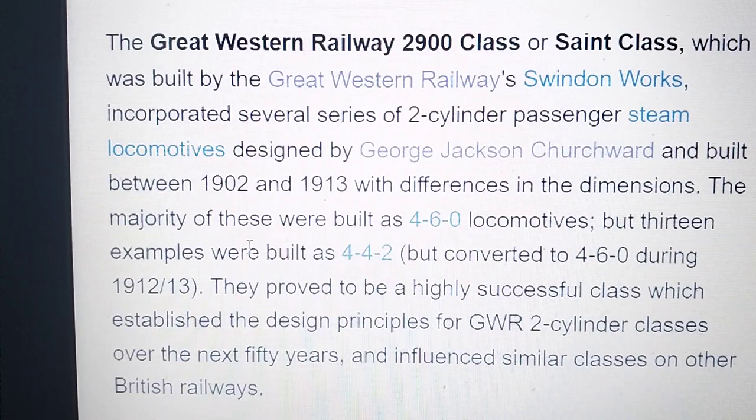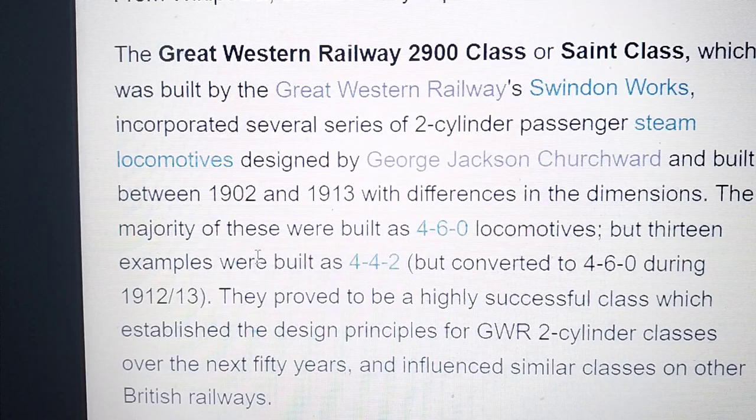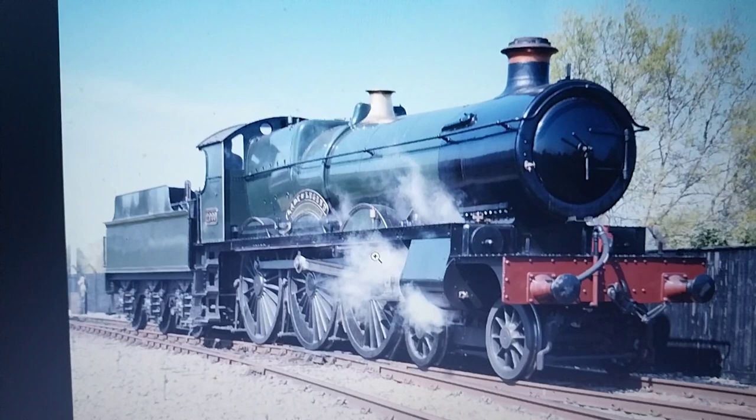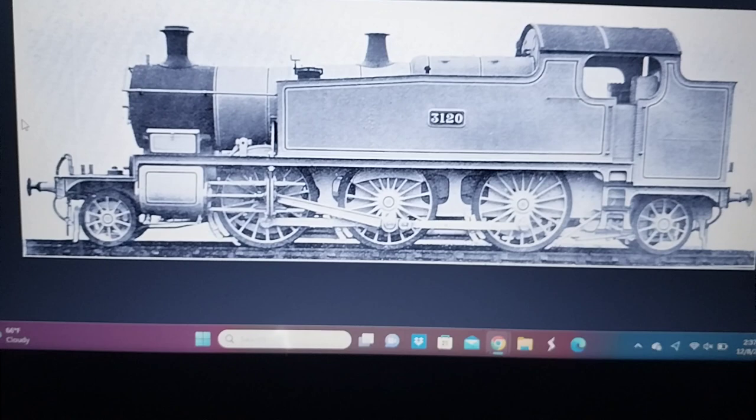13 examples were built as Atlantics but converted into 4-6-0s during 1912 to 1913. But there is a rebuild — the Lady of Legend — and it still runs today.